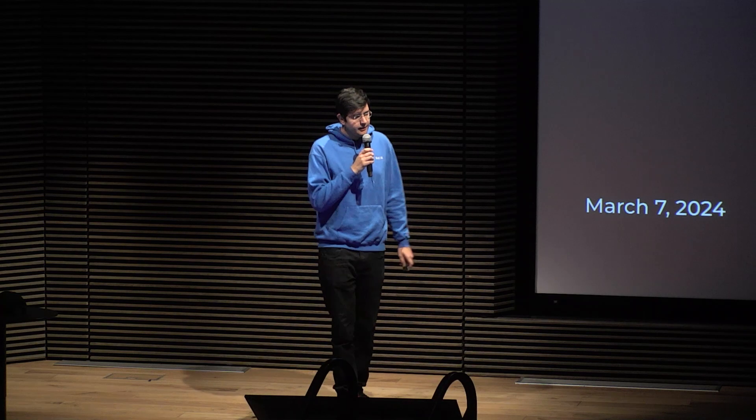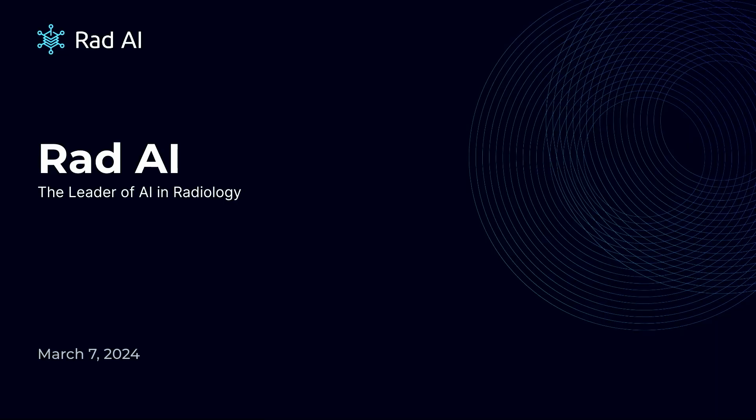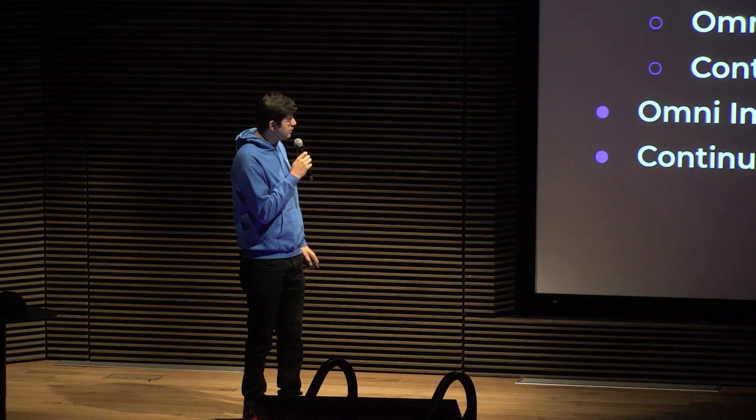Hi everyone, my name's Jay. I'm a machine learning engineer at RAD AI, and I started off as a data engineer. So this is going to be the agenda of the talk. Ali already gave an introduction. I'll show you what a radiology report actually looks like, and then we'll mostly talk about two products: Omni Impressions and Continuity. Then we'll talk about the pre and post Metaflow stages of these products.